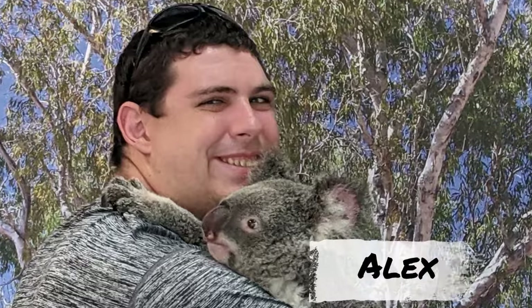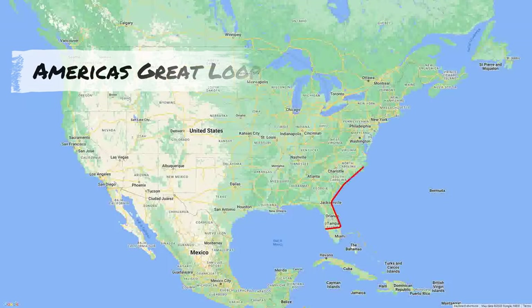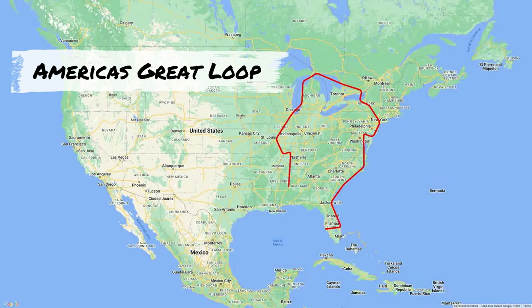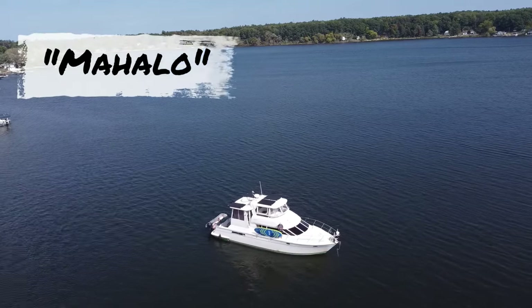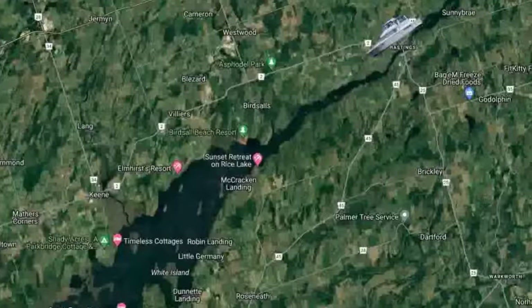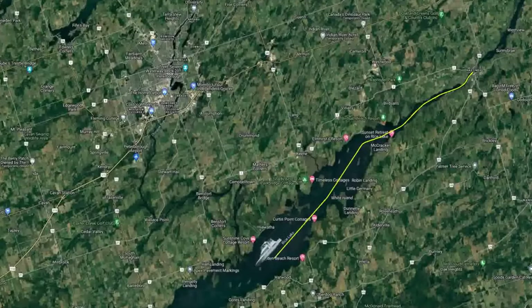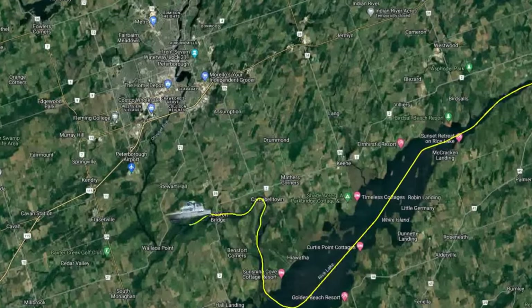Aloha, we are Sava, Cynthia and Alex along with our two dogs, Lucy and Shadow. We're traveling America's Great Loop, a 6,000 mile North American waterway from Florida to Canada and back down via the Mississippi. Follow us on this journey on our boat called Mahalo. Today we're going from lock 18 in Hastings towards Peterborough, lock number 19.